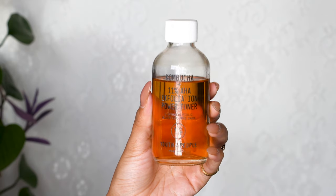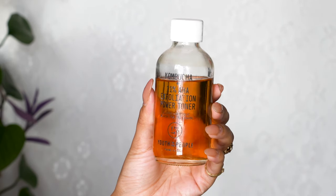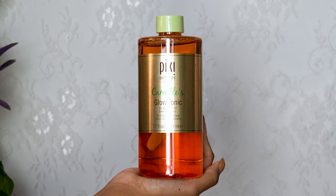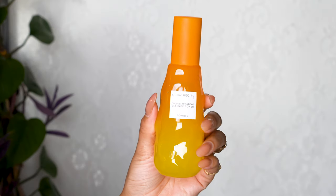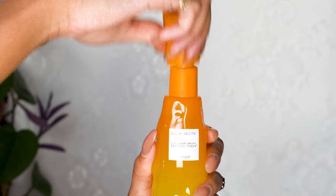I tone with either Youth to the People's Kombucha toner because it has glycolic acid and can help brighten dark spots — though I think it was discontinued, so I recommend the Pixi glycolic acid toner, which is the OG. I alternate that with the Glow Recipe Cloudberry toner, which is great for dry skin, full of vitamin C, and contains the CoQ10 antioxidant.